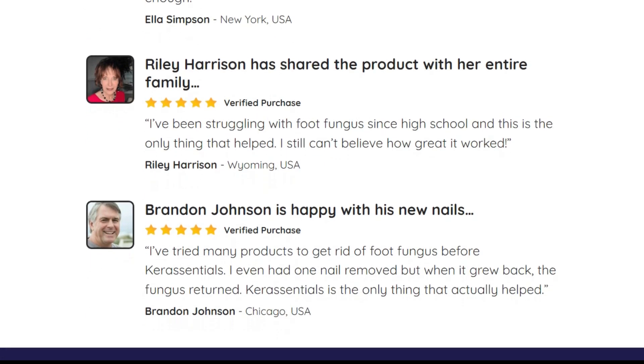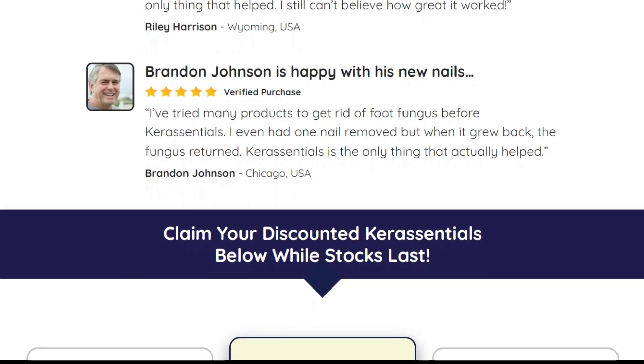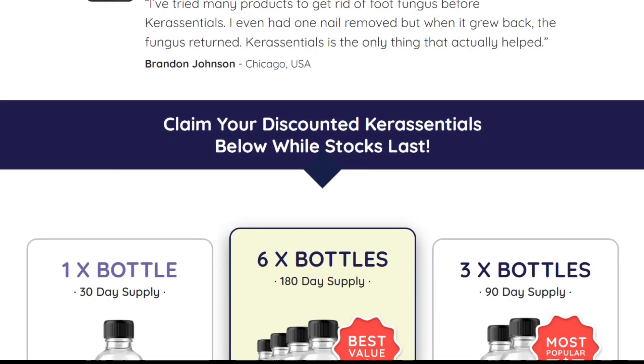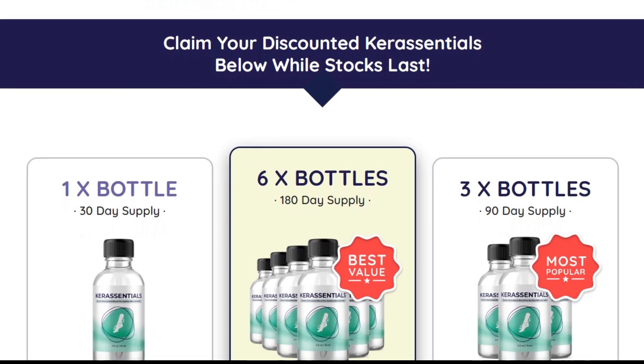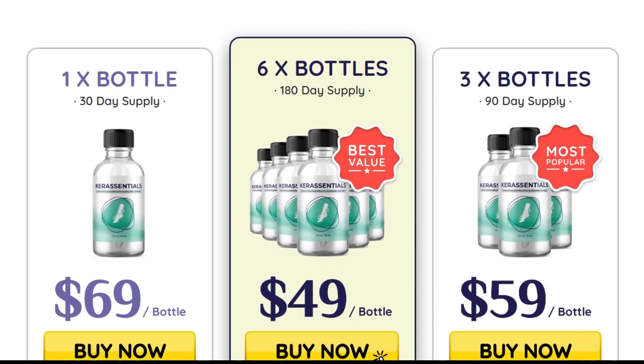The components of the Care Essentials formula strengthen the immune system and improve the absorption of nutrients effectively. With regular consumption of this product, you can decrease the development of fungus, and after a few months this formula can completely eliminate fungus from your nails and skin.